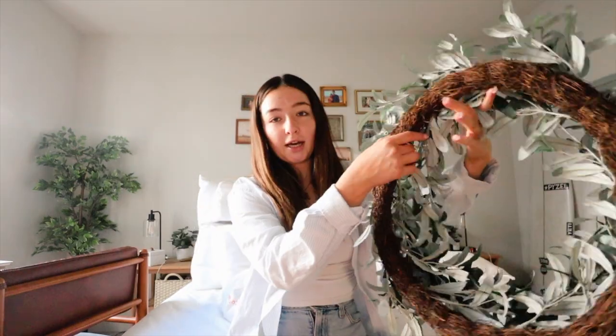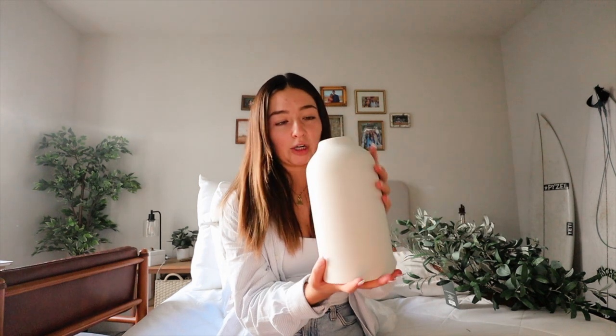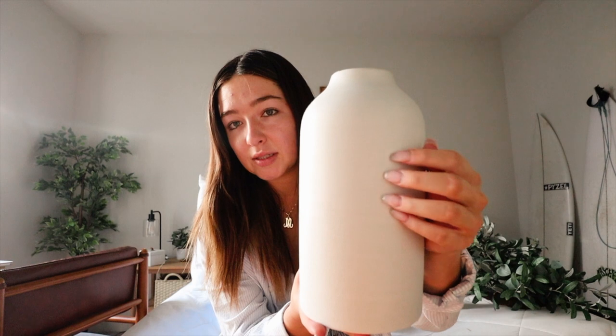Then I also got this vase — it's stoneware from Target, from the brand Threshold. It was $20 and it's this ceramic piece that would be really cute with some flowers on my dresser. Then I got a new wet brush because mine is all broken — the bristles are shot. It's a paddle one with a cute wood background. Then I got this candle — it's Threshold's new Crackling Woodwick line, it smells like red mango and amber, and it smells really great.